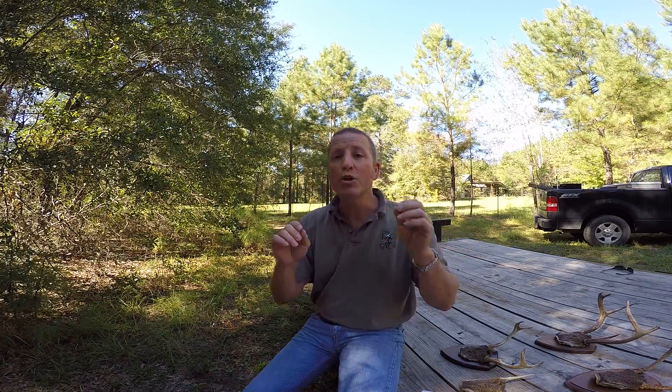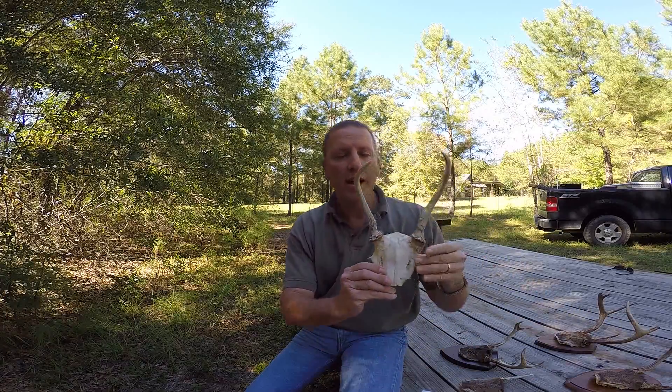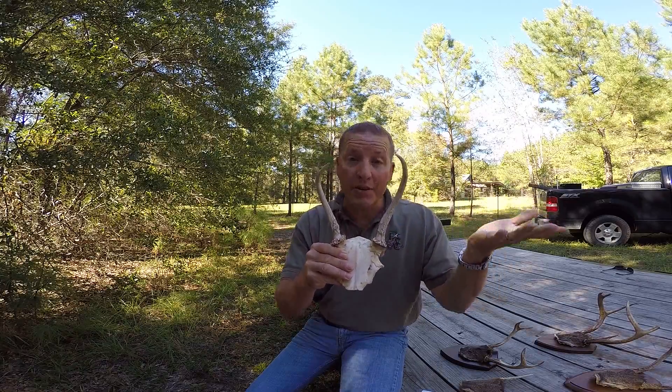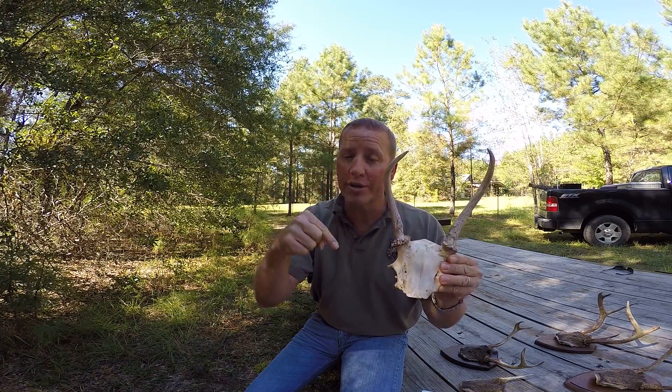There is an exception to these new antler regulations, and that is that youth hunters — 15 year olds and younger — may still take bucks with the five-inch antler, so they're still doing it the old way. A lot of us would call this a cow horn spike, but this antler — I think I measured it earlier, it was eight inches — is definitely more than five inches. So this is still legal to take for youth hunters north of I-10 and south of I-10, 15 years old and younger, but not anybody 16 and older.